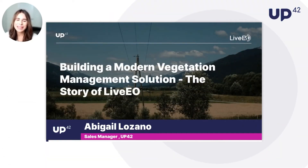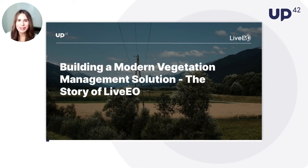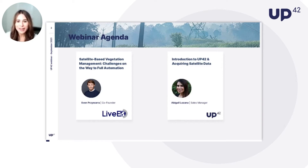Hi everybody. My name is Abby and I'm a sales manager here at UP42 based in Denver, Colorado. Welcome to the webinar. Today I am joined by Sven and Liveo, a geospatial company who builds vegetation management solutions for electric utilities. Liveo helps their customers monitor infrastructure from space, and its leading solution provides actionable insights for operators of large-scale linear infrastructure. Sven, their co-founder, will be presenting their journey and the challenges faced with automating their solution. Later, I will be providing an intro to who UP42 is and how we work together with customers like Liveo.